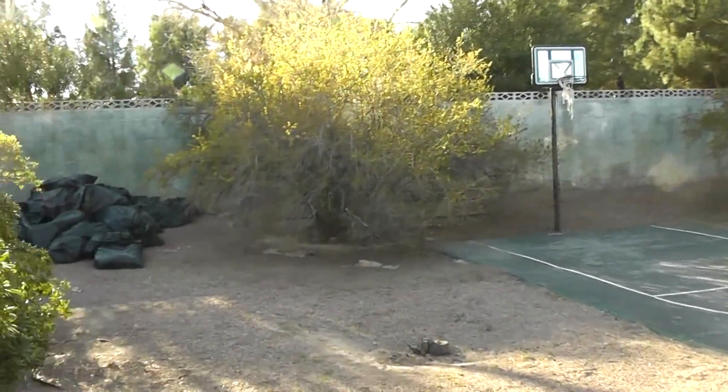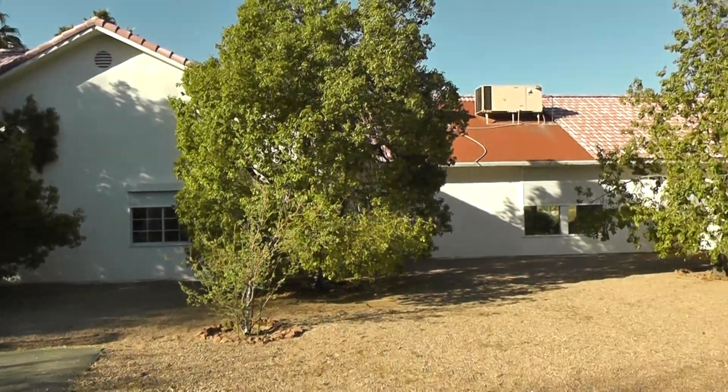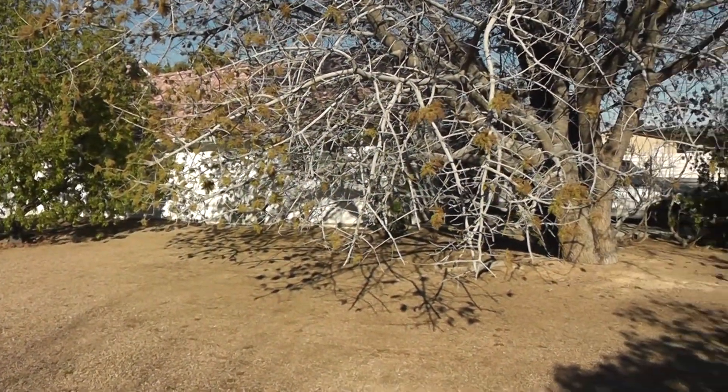This is the basketball court. Doing a little bit of a scan of the south side of the house. You can see the back side of the garage, and the one-bedroom casita is right there.